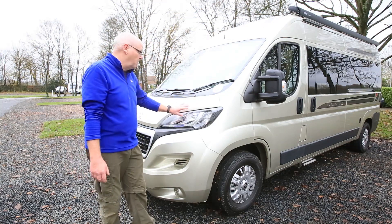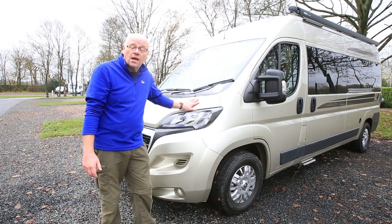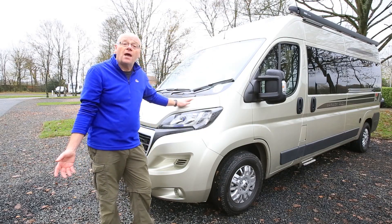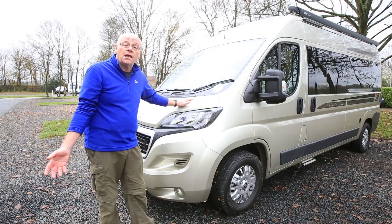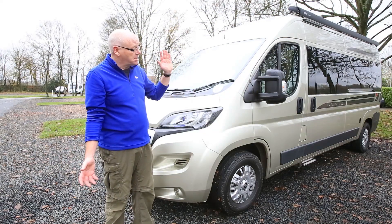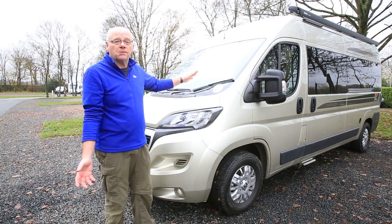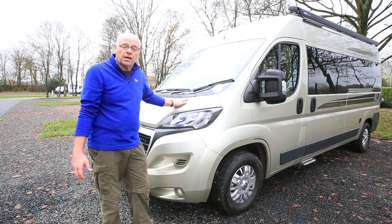Here we see the newly facelifted version with these stylish new headlights. Auto Sleepers prefer not to cut holes in the sides of a panel van and install their own double glazed units. Instead they have the vehicle delivered with single glazed glass, which gives a very stylish look and also gives you some tinted privacy glazing into the bargain.